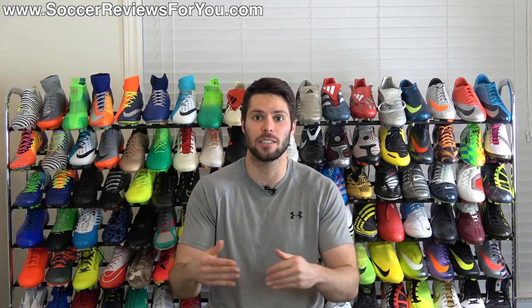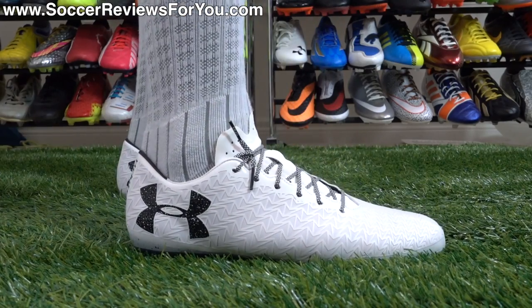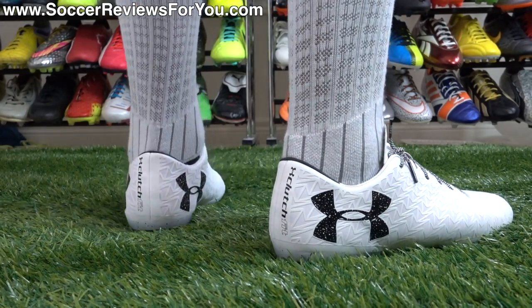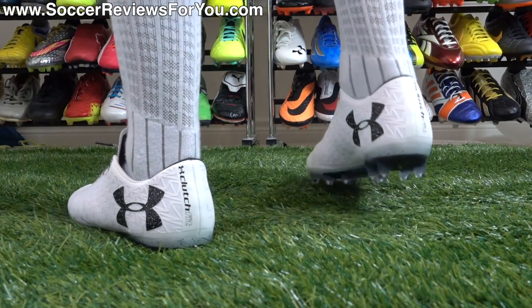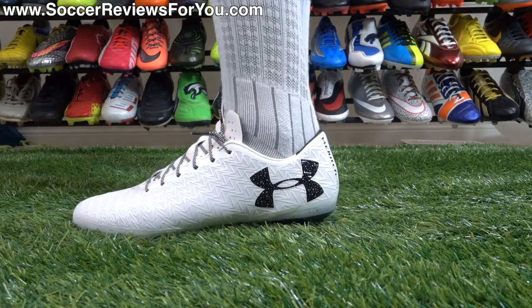They've had some hits and misses along the way, but their current Clutch Fit Force 3.0 is a legitimately good product that I personally think is as good as any top-end boot from any major brand. Not saying Under Armour isn't a major brand, but in the soccer cleat community they're definitely not known as one of the main competitors.